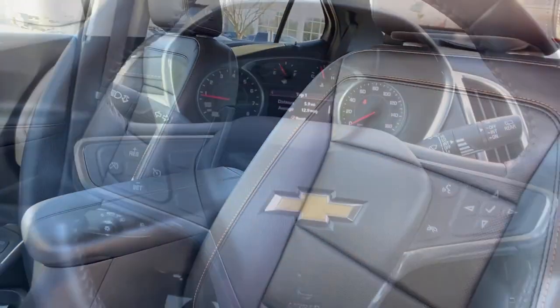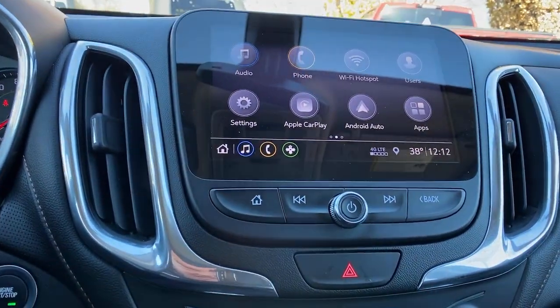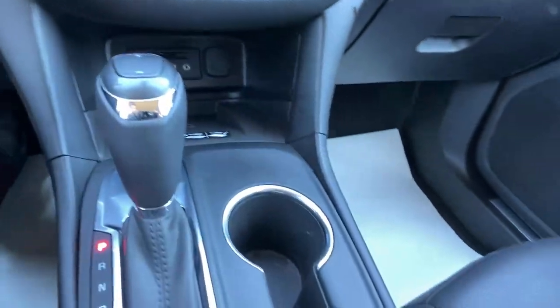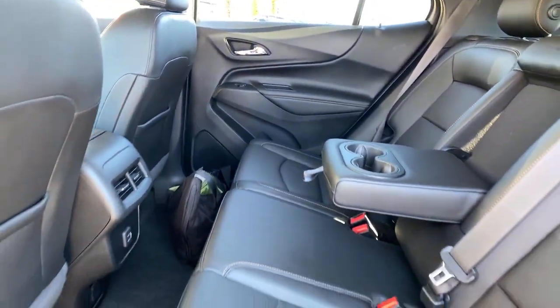These are just some of the great options this vehicle comes with: keyless entry, heated driver's seat, fog lamps, satellite radio, power lift gate, aluminum wheels, heated front seat, alarm, electronic stability control, and steering wheel audio controls.